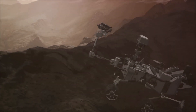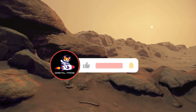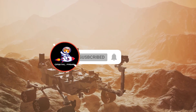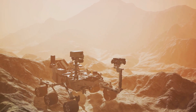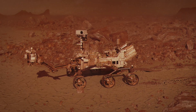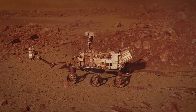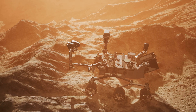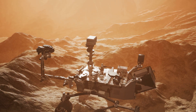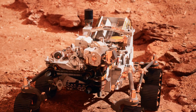Yet the search for definitive proof of past life continues. The Mastcam-Z stereoscopic camera, tasked with identifying sedimentary rocks that could preserve ancient signs of life, has so far come up empty. However, the rover has now reached a dried-up delta, a location where such rocks may well be found. These findings give us a glimpse into Mars's past and its potential habitability, each discovery bringing us one step closer to answering the age-old question: are we alone in the universe? The Perseverance rover's mission is a testament to human curiosity, ingenuity, and our relentless pursuit of understanding the cosmos.